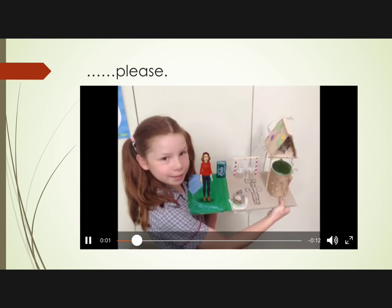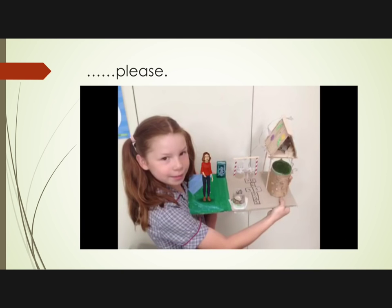Oh, look at this playground. It's so cool looking. It has swings, a hopscotch area, and rock climbing. It looks so cool. I wish I had one of these.